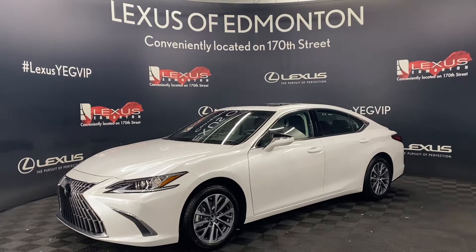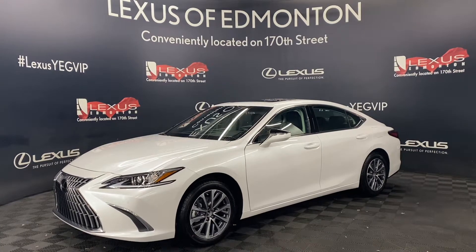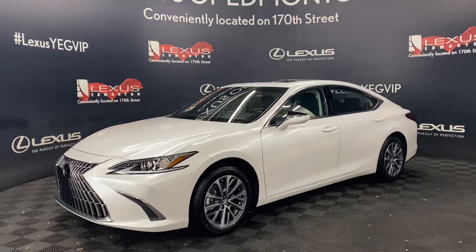Welcome to Lexus Fermenton, located off 111th Ave and 107th Street. Today we are looking at a 2023 Lexus ES350 Premium Package in the color Eminent White Pearl.